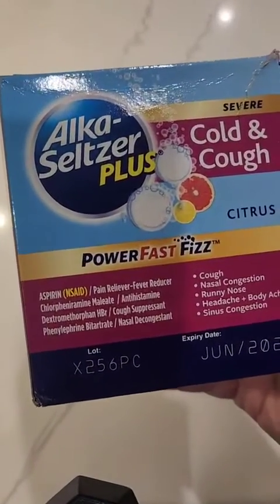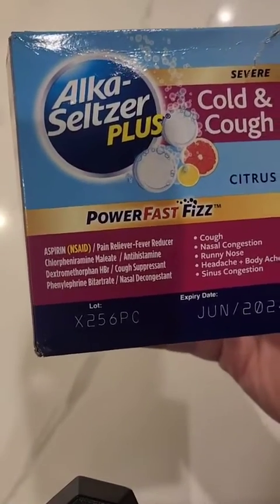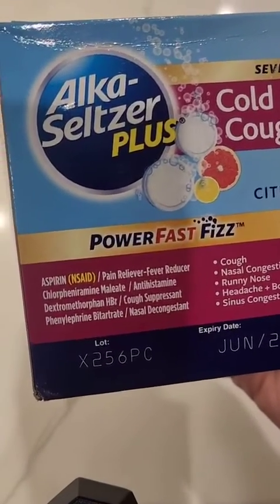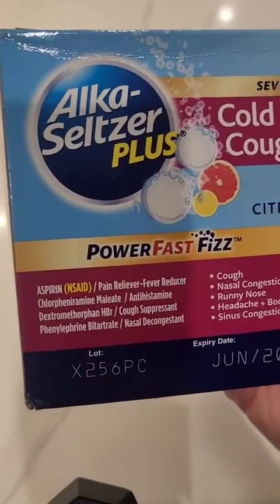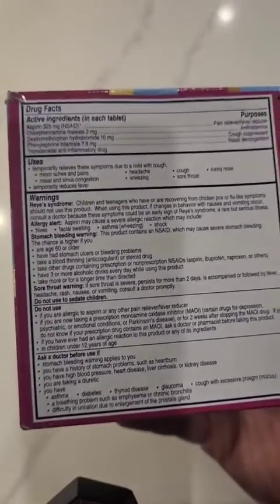That's your Alka-Seltzer cold, cough, and nasal congestion. I have the biggest headache, my nose has been dripping like crazy, and I have a little bit of a headache and body ache. So I'm gonna take these and hopefully it'll do the trick.